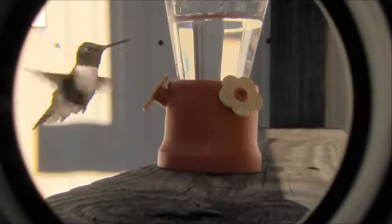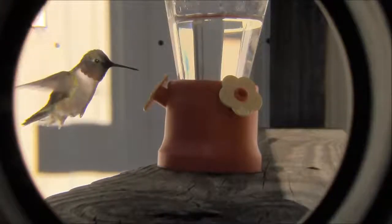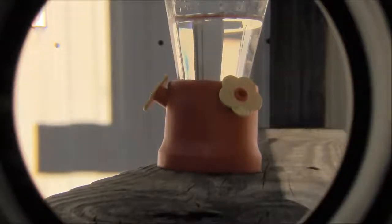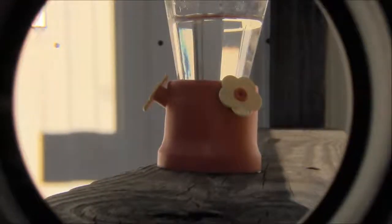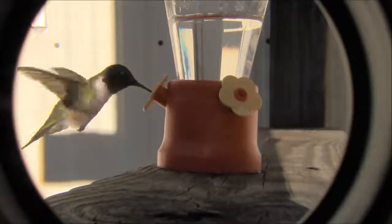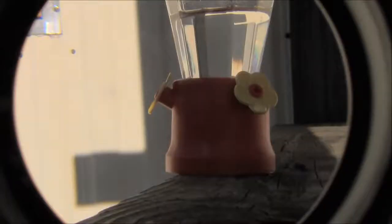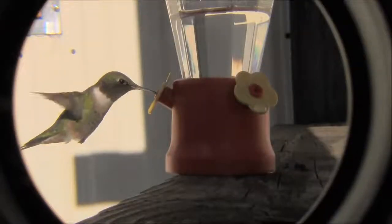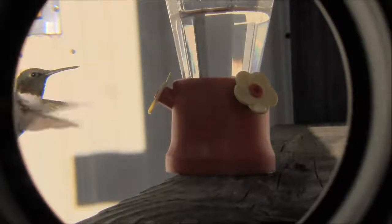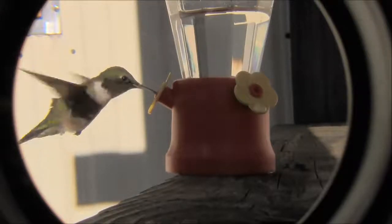This is the Ruby-throated Hummingbird. It's the most widespread of all hummingbirds. They fly at speeds above 40 miles per hour and the wings can beat up to 200 times per second. I slowed it down here so you can kind of see where their wings are beating.